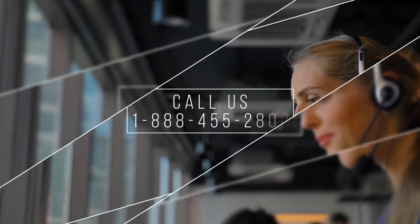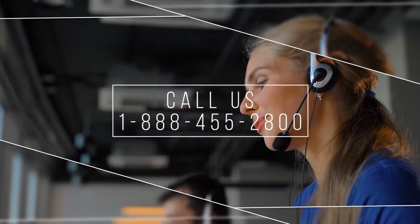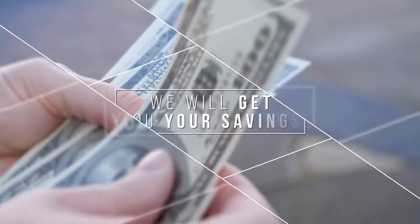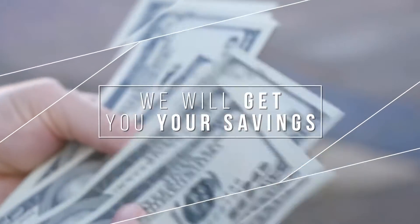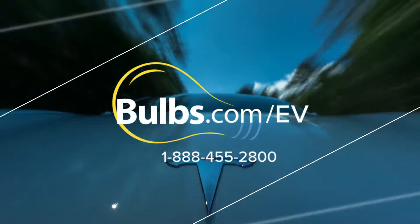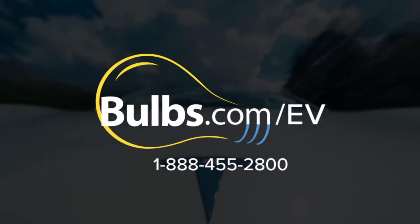If you have any questions about the product or the incentives, give us a call at 888-455-2800. Our experts will make sure you take advantage of all of the savings and incentives that are available to you. Visit Bulbs.com slash EV or call us at 888-455-2800.